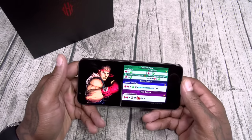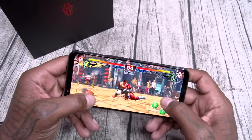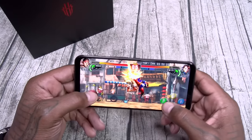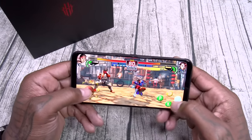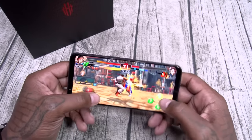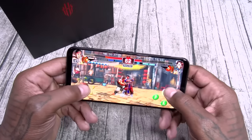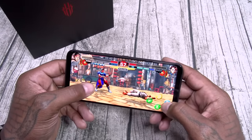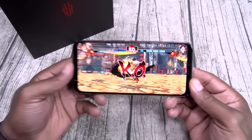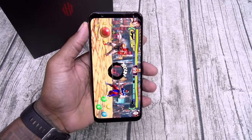Here we go — Street Fighter. I haven't played this in a while, so bear with me. Let me get focused. Let's go! I can't go out with a loss — gotta get a win. That's how you do it! All right, let me stop. Let's exit out of this one and turn off game mode.